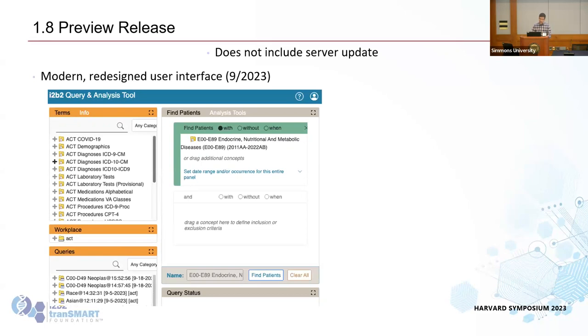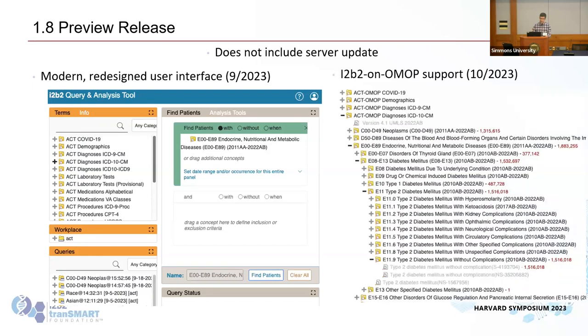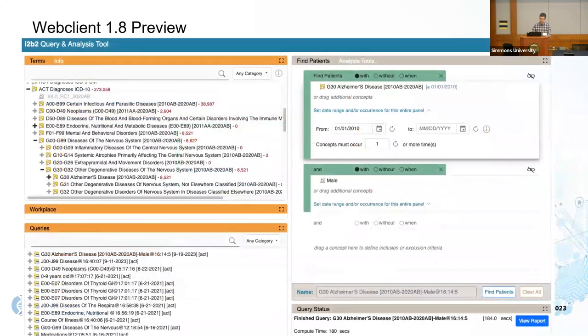The first component is a modern, redesigned user interface. The current i2b2 web client is very functional but looks like it was written in the 90s — it uses YUI 2, has a lot of light blue, and looks outdated. The i2b2 web client team created a new client that is just so much better: you can resize the panels, it's more readable, the icons are better. We're also releasing i2b2 on OMOP support.